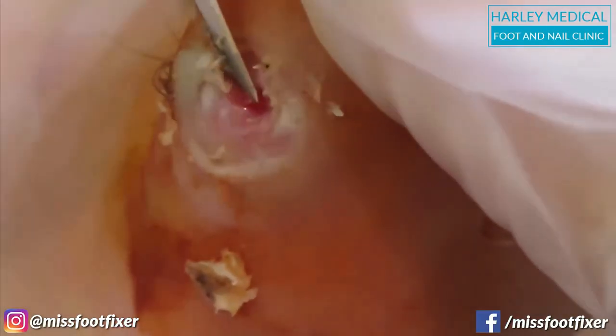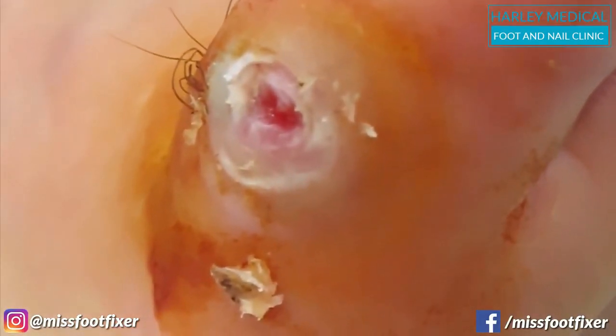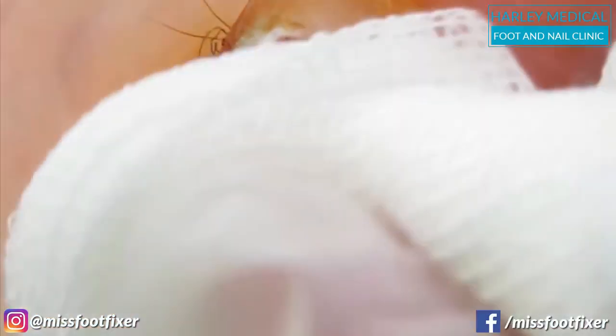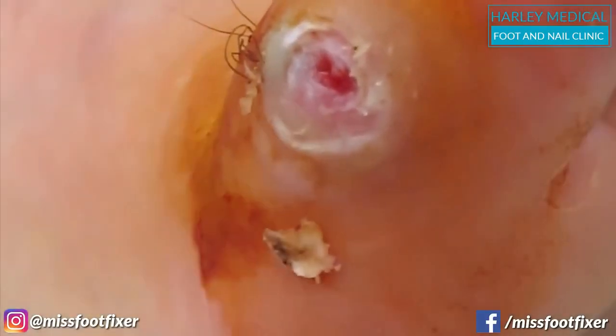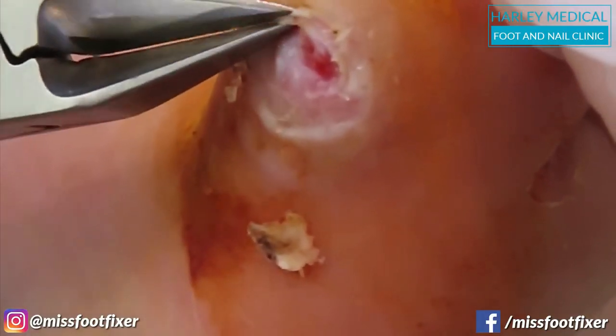I'm smelling it because sometimes you can smell the infection — not like I just like smelling your feet for no apparent reason. I'm just going to clip this back.